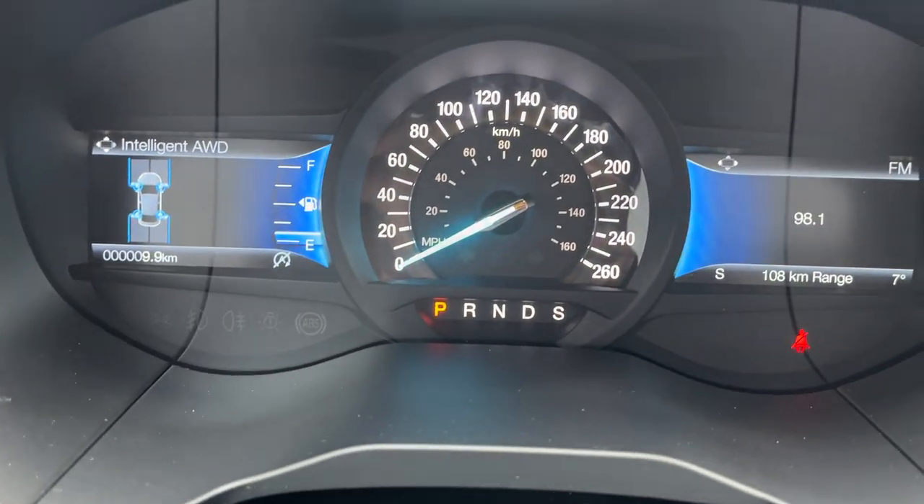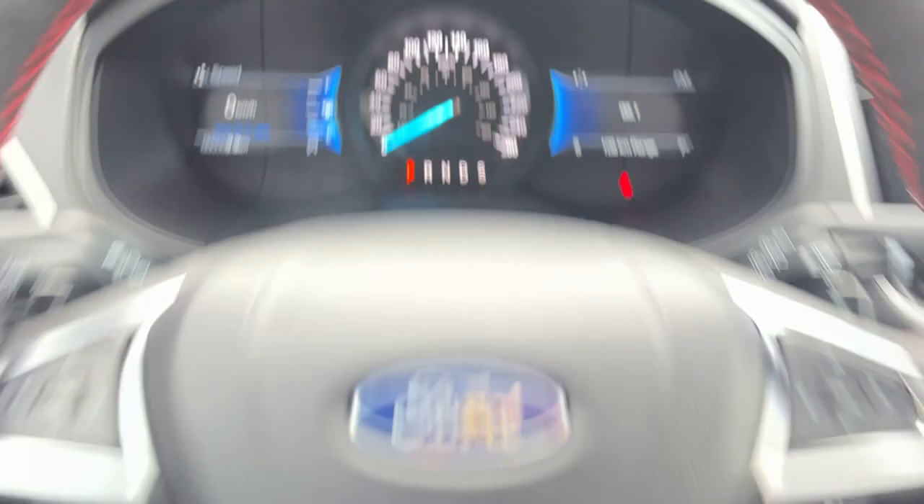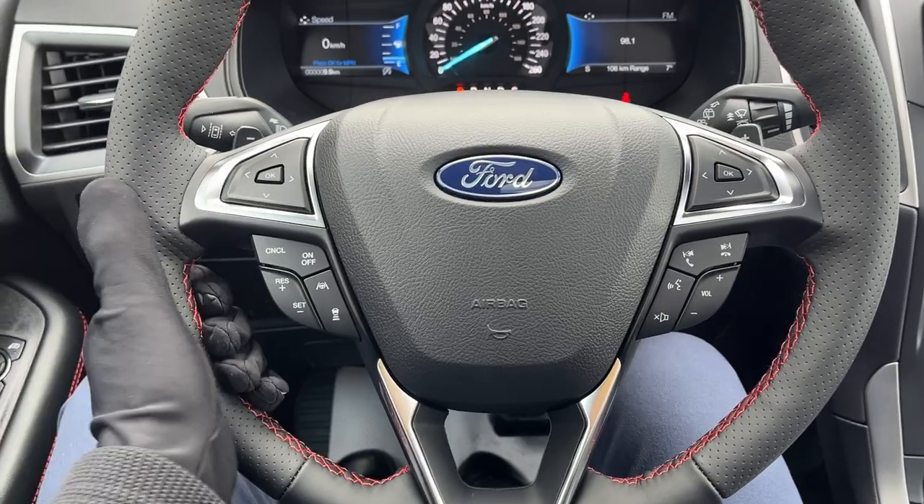Stepping into the vehicle — this one does have the convenience package, so you do get your garage door opener as well as wireless charging. You have two customizable digital displays right behind the steering wheel, and a really comfortable steering wheel that is heated.